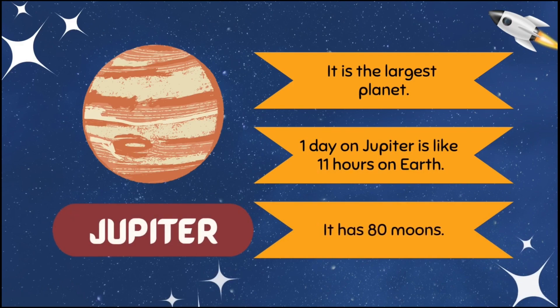Jupiter is the largest planet. One day on Jupiter is like 11 hours on Earth. It has 80 moons.